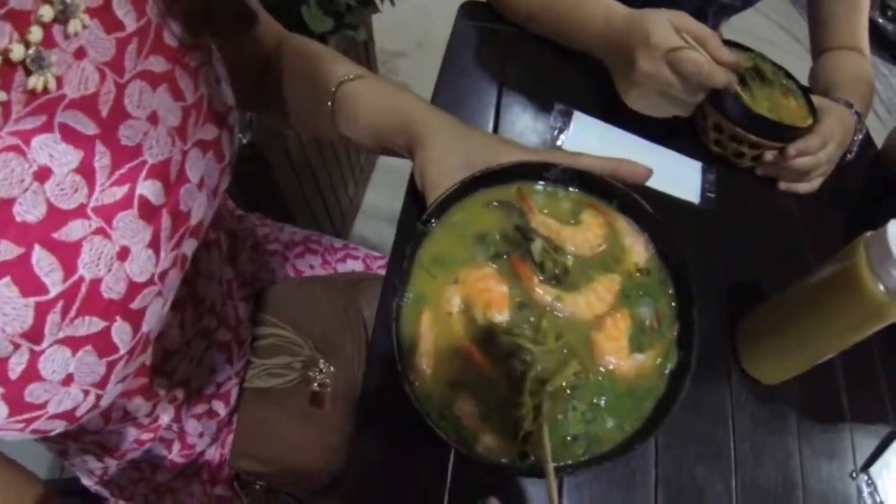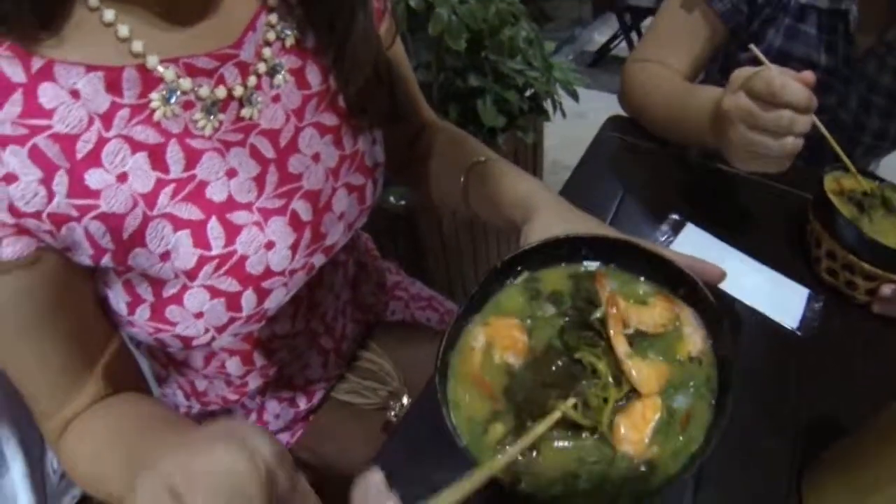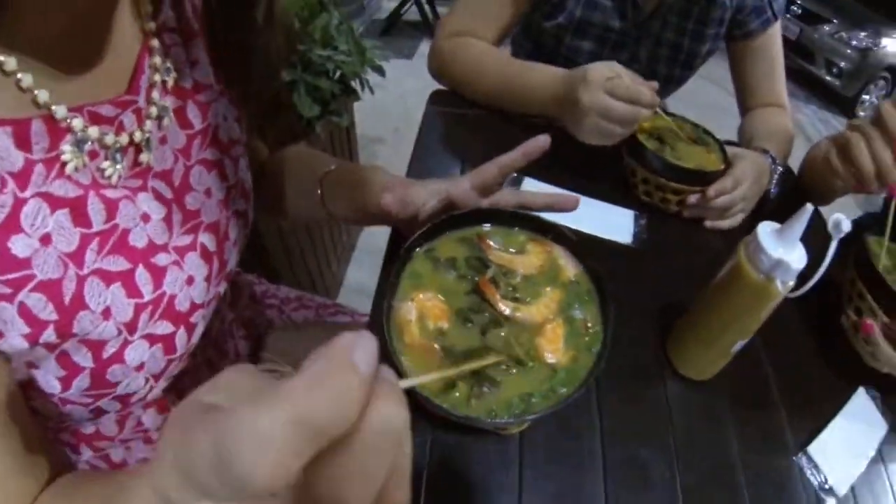I really want to start eating my tacacá, but my husband asked me to make this video first. Tacacá — yummy! It's a kind of soup, but it's not really a soup. We just call it tacacá.